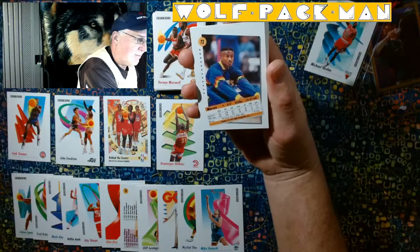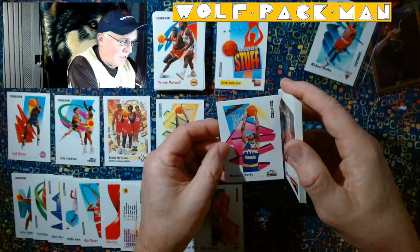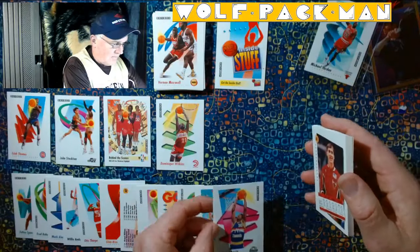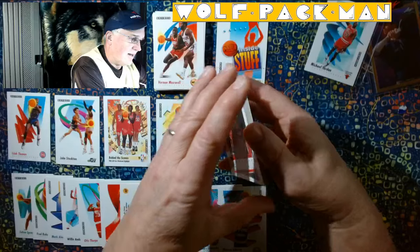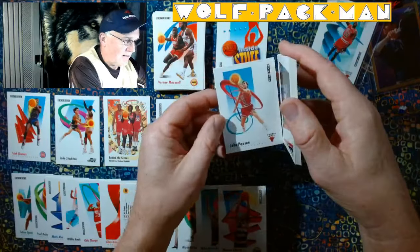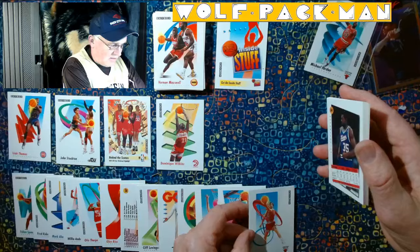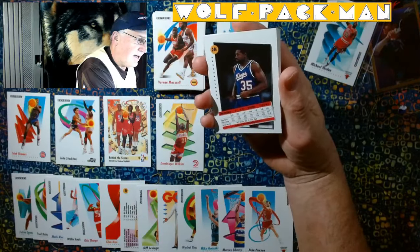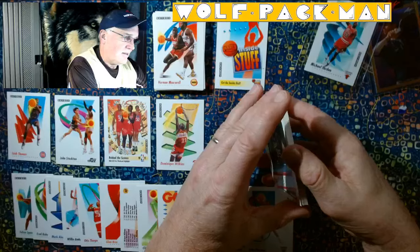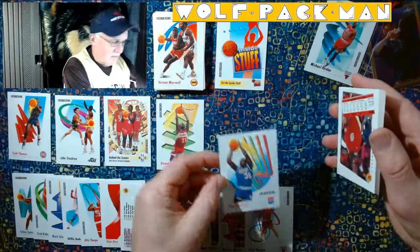Marcus Liberty playing for the Nuggets. John Paxson for the Bulls. That's a cool card. Antoine Carr. Whoops — shame on me.